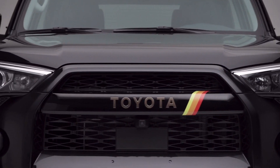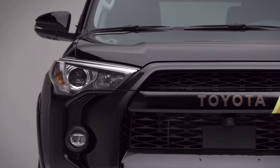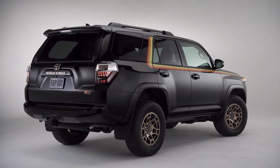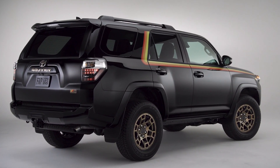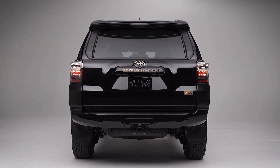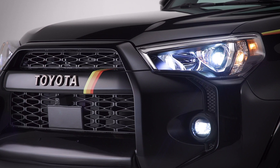The new SUV is based on the 4Runner SR5 Premium trim and comes in a beautiful midnight black metallic color that contrasts with bronze 17-inch alloy wheels. They're joined by special badging and the body color heritage grille with Toyota lettering.